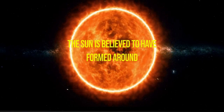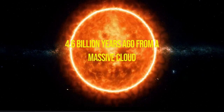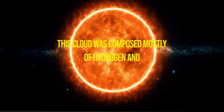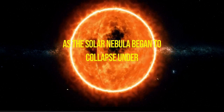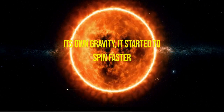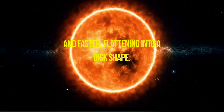The Sun is believed to have formed around 4.6 billion years ago from a massive cloud of gas and dust called a solar nebula. This cloud was composed mostly of hydrogen and helium, along with small amounts of other elements. As the solar nebula began to collapse under its own gravity, it started to spin faster and faster, flattening into a disk shape.